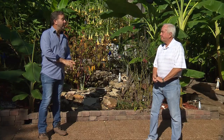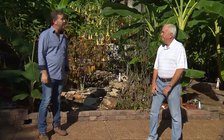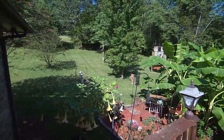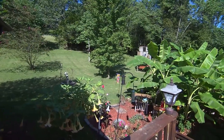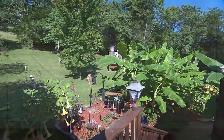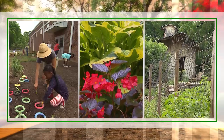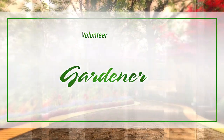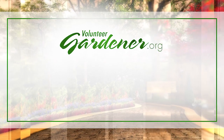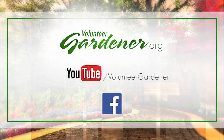I want to thank you and Kathy for allowing us to visit today and see your little piece of tropical paradise. It has been a pleasure and obviously a labor of love. I'm glad to share it with you, and thank you for coming. For inspiring garden tours, growing tips, and garden projects, visit our website at volunteergardener.org or on YouTube at the Volunteer Gardener channel, and like us on Facebook.